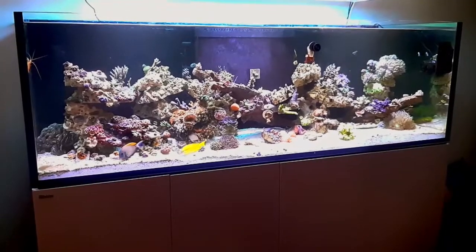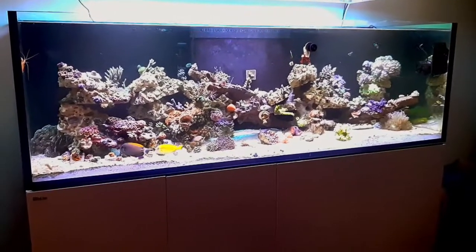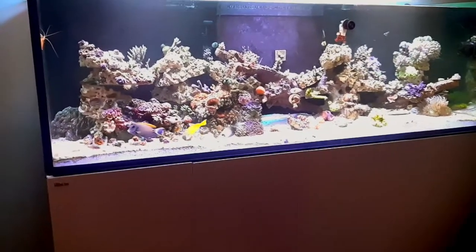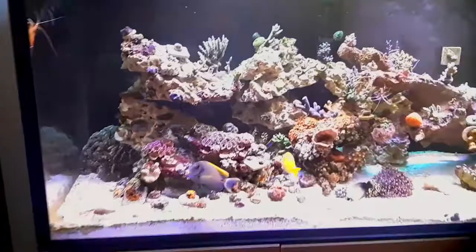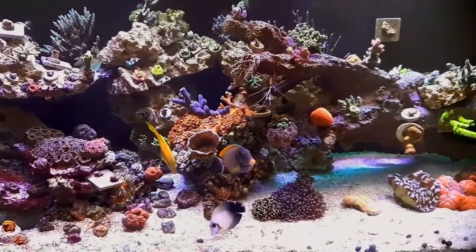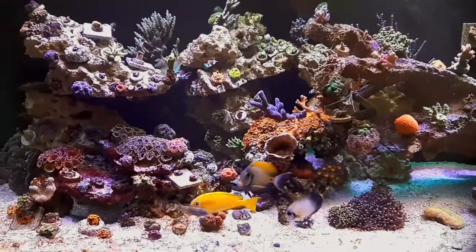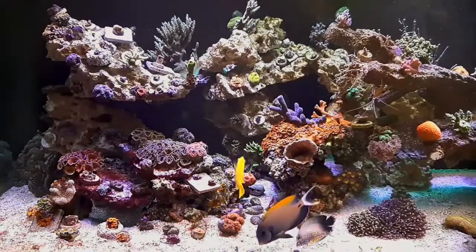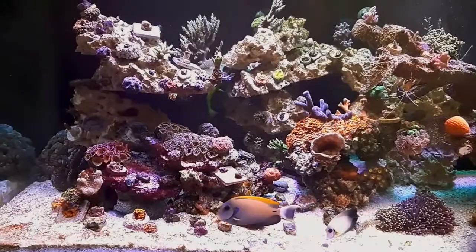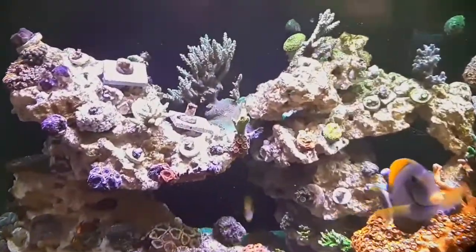There you have it guys — a follow-up to our rescape on the 900 XXL Red Sea Reefer. Here it is, as big as they come. He's since moved all the coral and everything in here. There's his Faleri tang — fish all doing well. It almost looks empty now in comparison to the way it looked before. Let's see if we can get some color off some of these pieces.